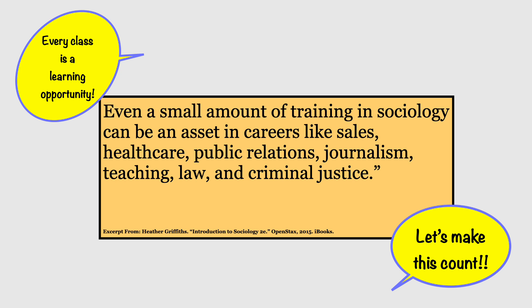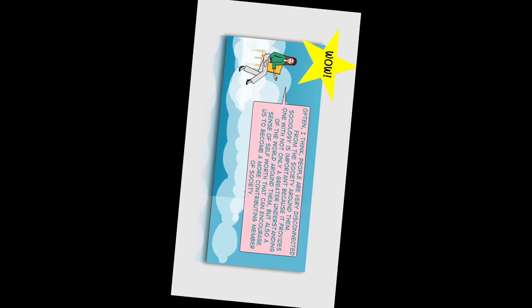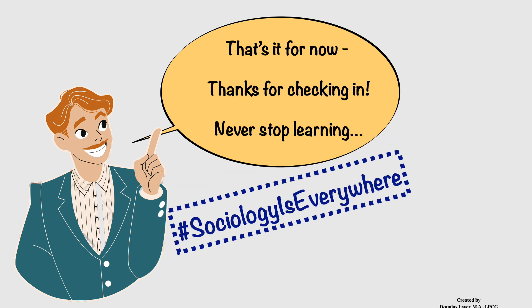Every class you get to take in college is a learning opportunity. Make the most of it. Let's make this class count. Often I think people are very disconnected from the society around them. Sociology is important because it provides one with not only a greater understanding of the world around them, but also a sense of self-worth that can encourage us to become a more contributing member of society. And that is what you can get out of a sociology class. Thanks for checking in. Never stop learning. And remember, sociology is everywhere.